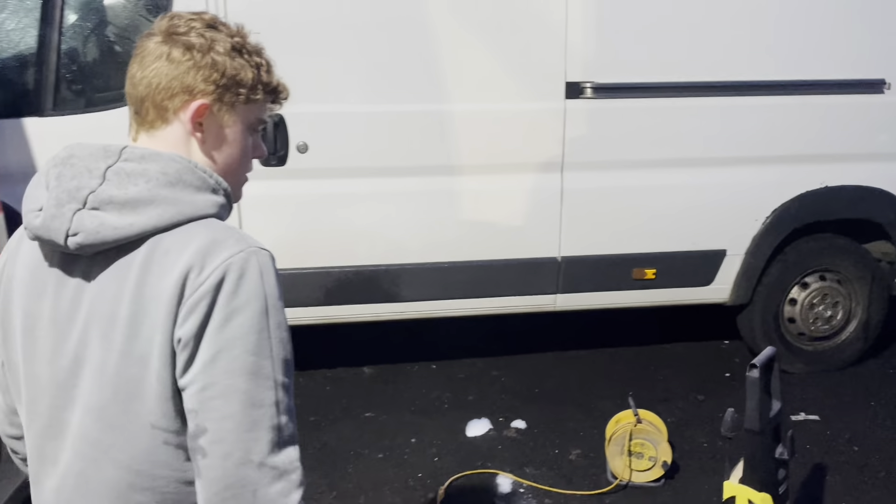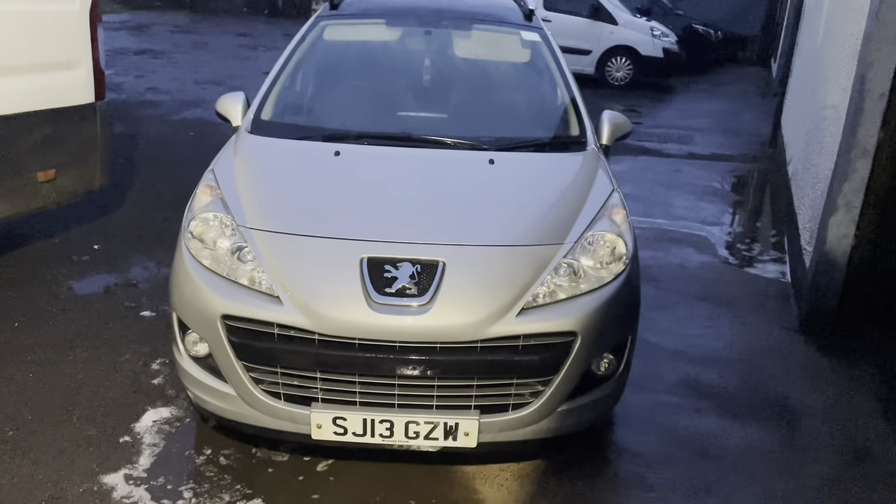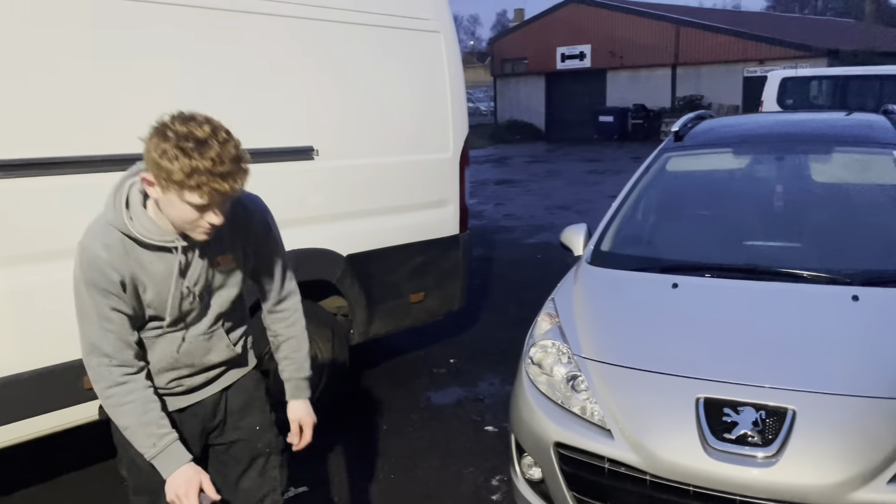How are you getting on with yours? What, the Peugeot? It's all clean, ready to go — the exterior maybe. Yeah, we can do the interior after the MOT. That looks a lot better.